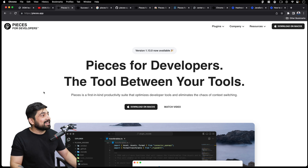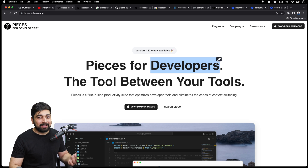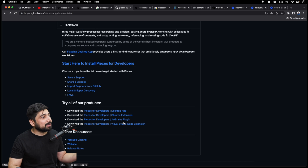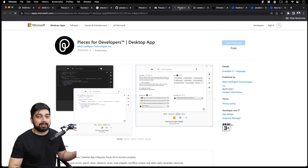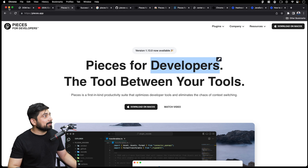They are not ordinary tools — they are going to shine in the upcoming future. This is a tool for developers, and the one line I absolutely love is: the intention is to make the developer's life easier. It's available as a desktop app, Chrome extension, JetBrains plugin, and VS Code plugin. It's available for almost every platform, and yes, it's available on the Microsoft Store as well.